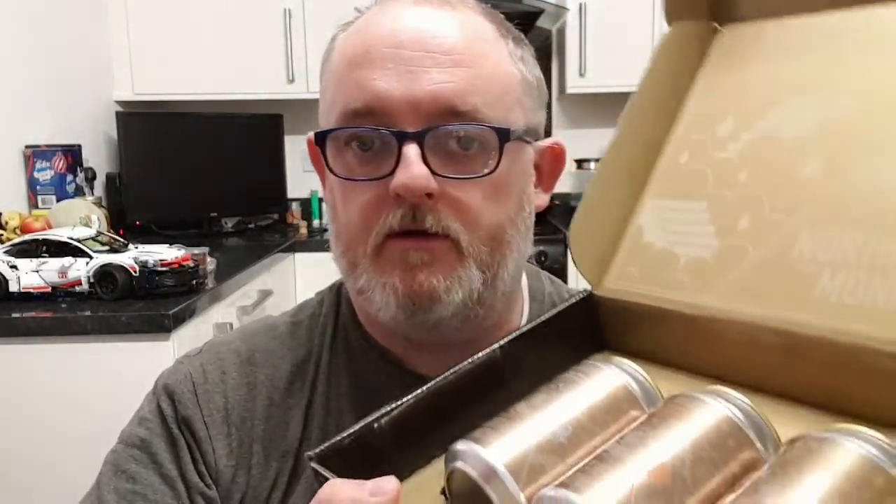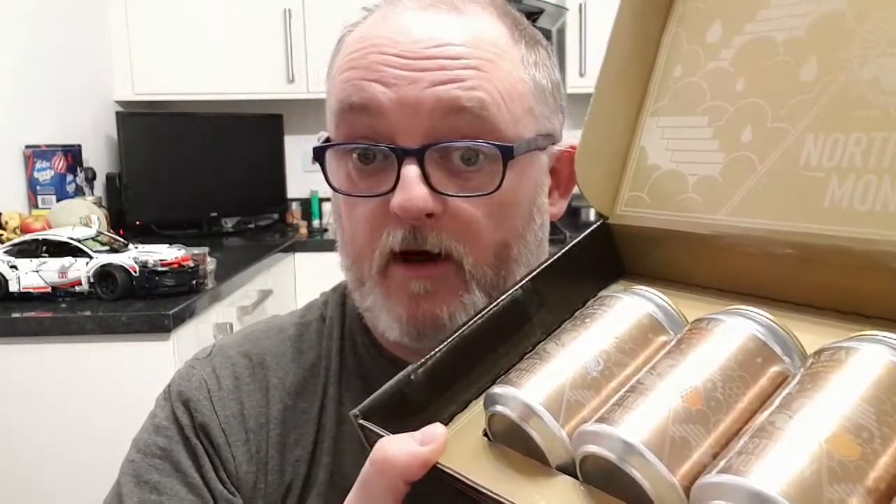Good evening and welcome to another edition of Beer That's Beer Reviews. It is part four of my 800 subscriber special, so it's the last beer from the Northern Monk Heaven chocolate box. This has been an absolute pleasure to review — these beers have been exceptional. The beer we are left with is the 12.8% raw barrel-aged coconut chocolate stout.